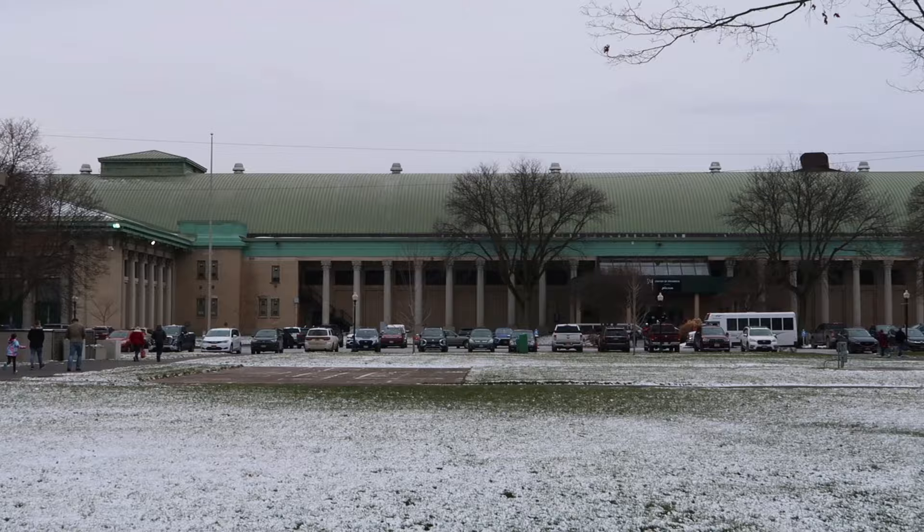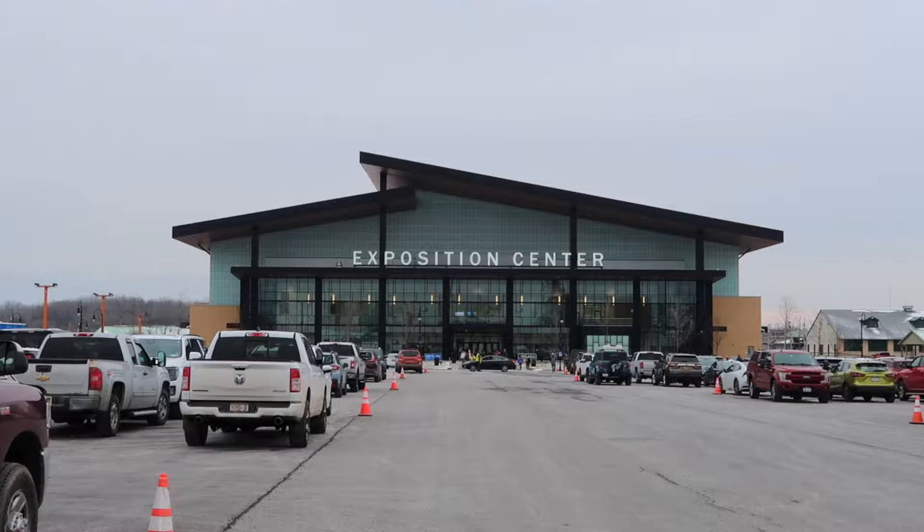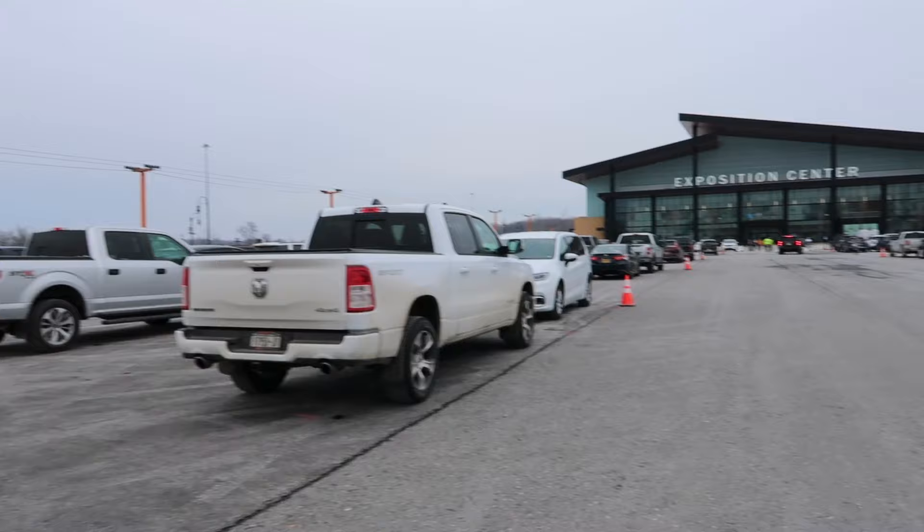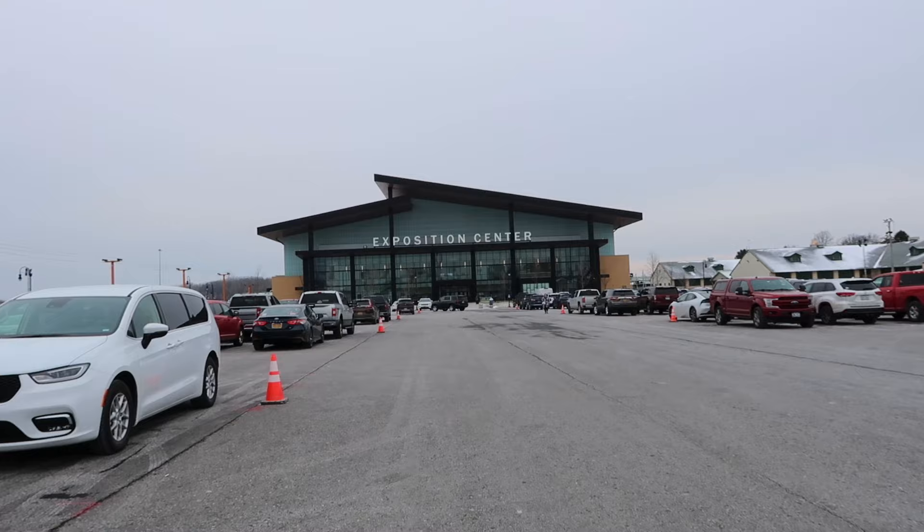We know literally nothing about RVs, except that they exist and they have wheels on them. It's going to be really funny when the salespeople are like, what type are you looking for? And we're like, we don't actually have room in the driveway for this. The roundup is there's two buildings. There's the Center of Progress building that has the used ones, and in this building they have new ones, and there are about 275 that are all set up so you can see what it would be like to actually travel in one. They're staged. Let's go.